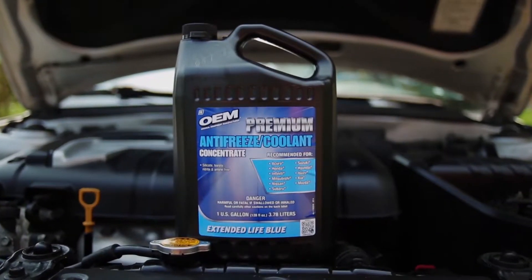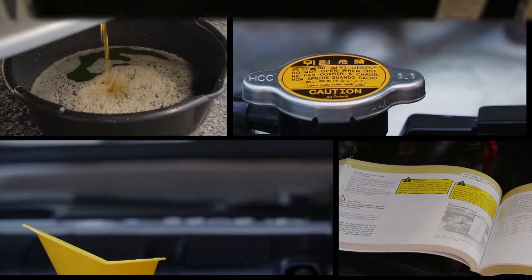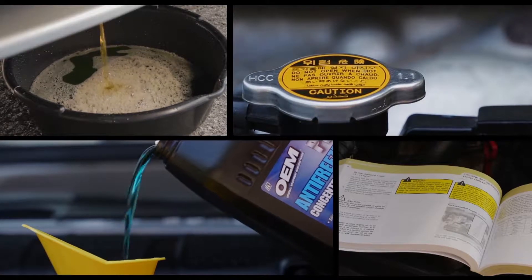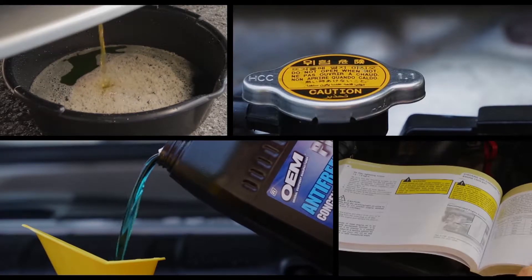It's recommended that you change your coolant about every 150,000 miles or five years. Radiator maintenance is actually pretty easy, and you can save a lot of money by doing it yourself.